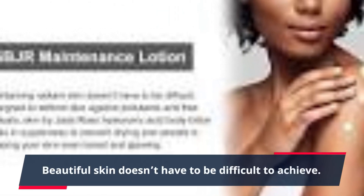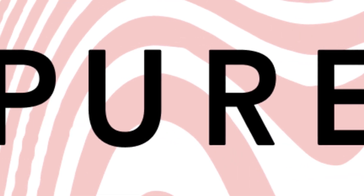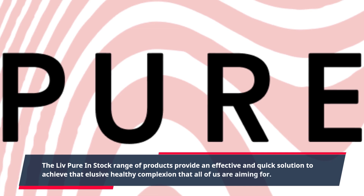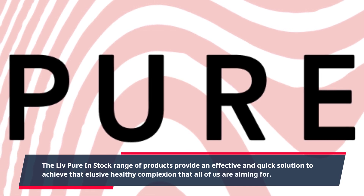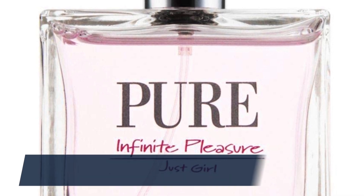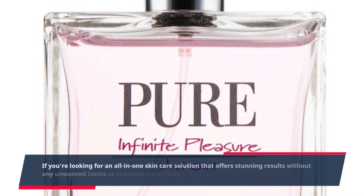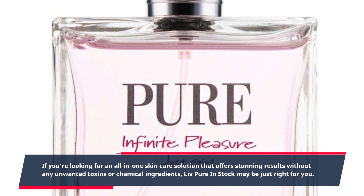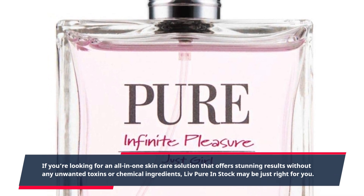Beautiful skin doesn't have to be difficult to achieve. The Live Pure in stock range of products provide an effective and quick solution to achieve that elusive healthy complexion that all of us are aiming for. If you're looking for an all-in-one skincare solution that offers stunning results without any unwanted toxins or chemical ingredients, Live Pure in stock may be just right for you.